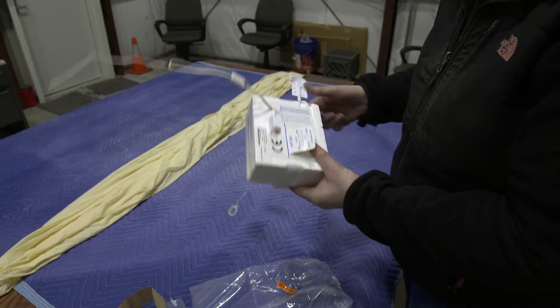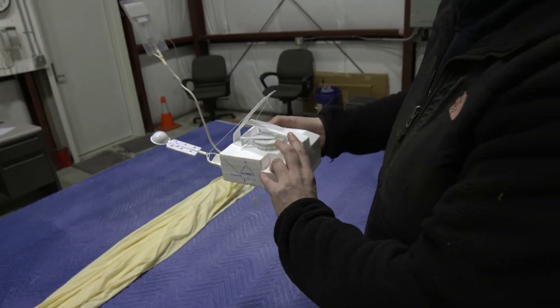We launch weather balloons for a number of reasons, but the most important is to find the meteorological conditions of the atmosphere prior to launch.